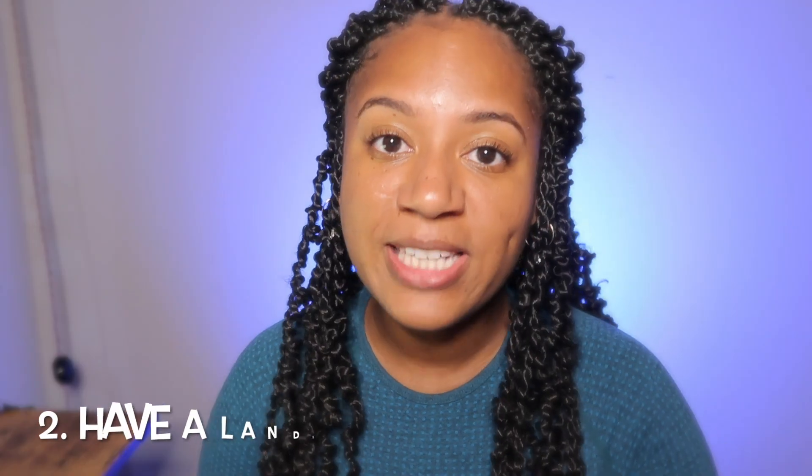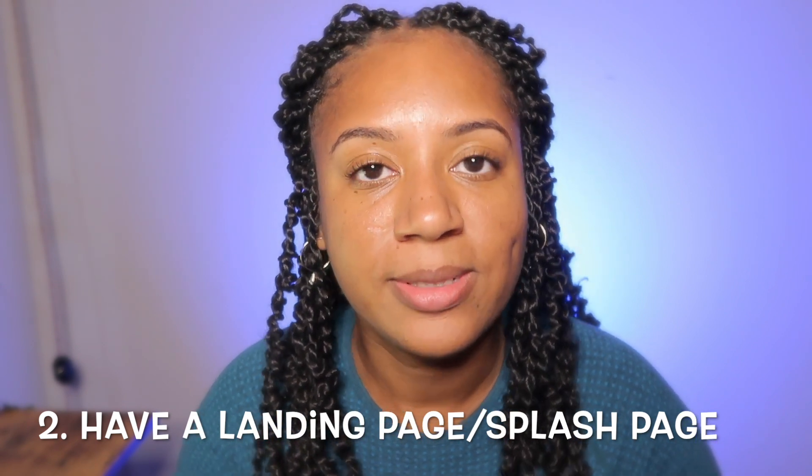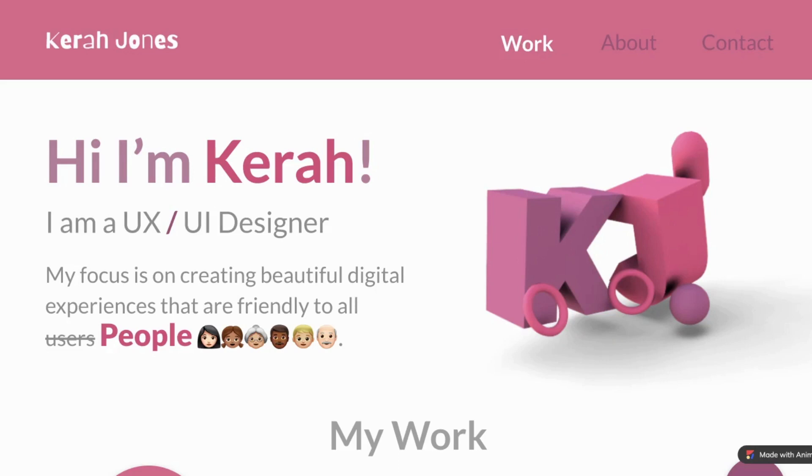The second thing: you need to have a great landing page or splash page. The point of a splash page — the first thing someone sees when they click into your website — is that it tells them who you are and what you like doing. On mine, I crossed out the word 'users' and replaced it with 'people,' showing different types of people — old, young, people of different colors — because that is what UX design is about.